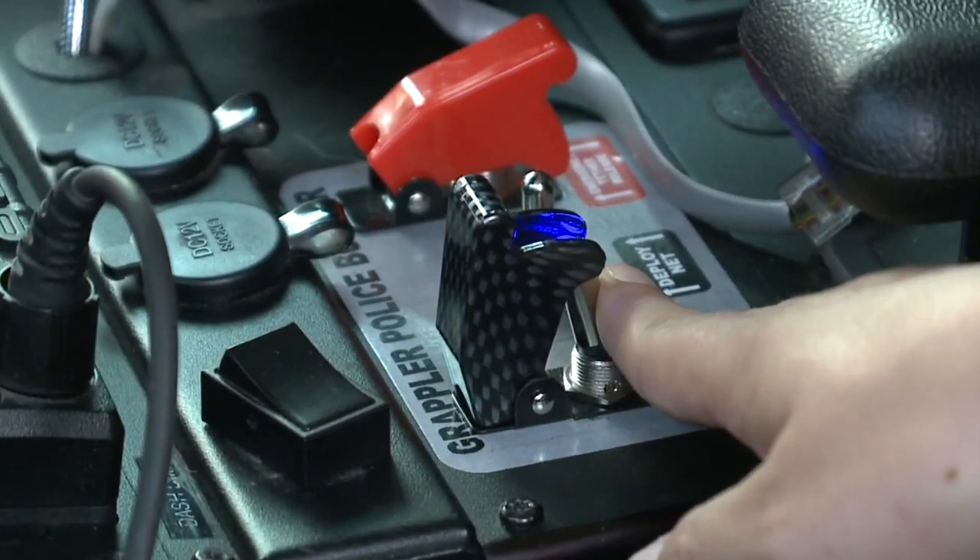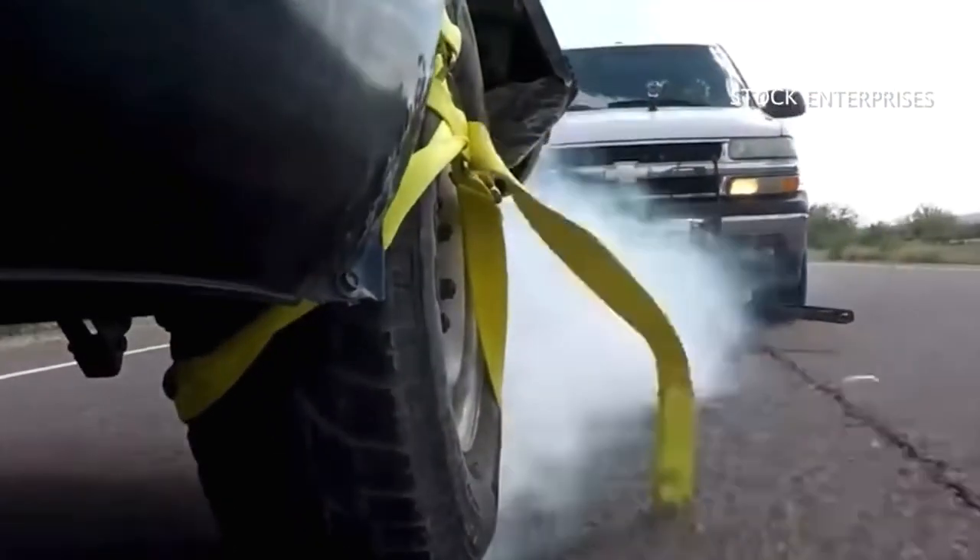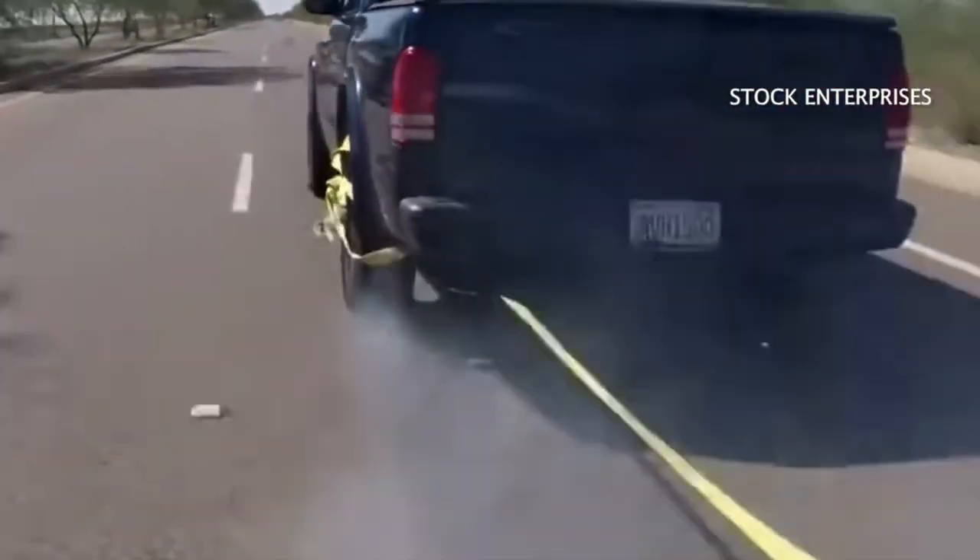It's kind of like the Batmobile — we hit the little switch inside, and then it deploys. The web wraps around the tire, and the dangerous driver isn't going anywhere.